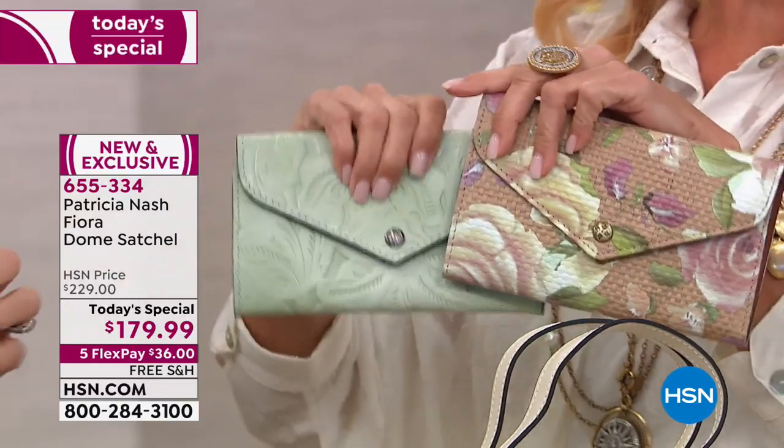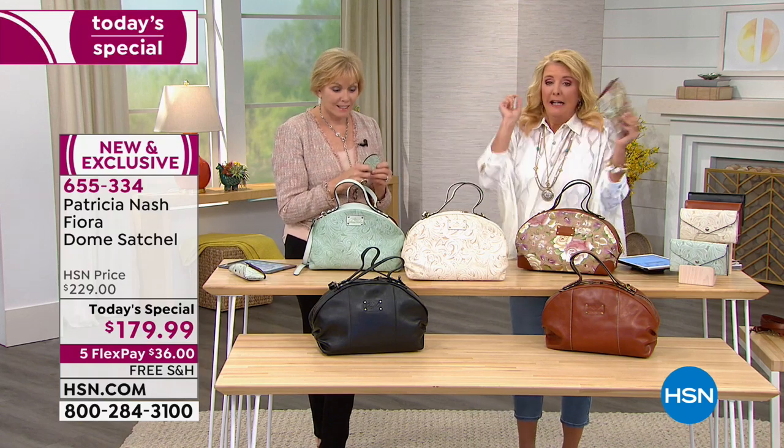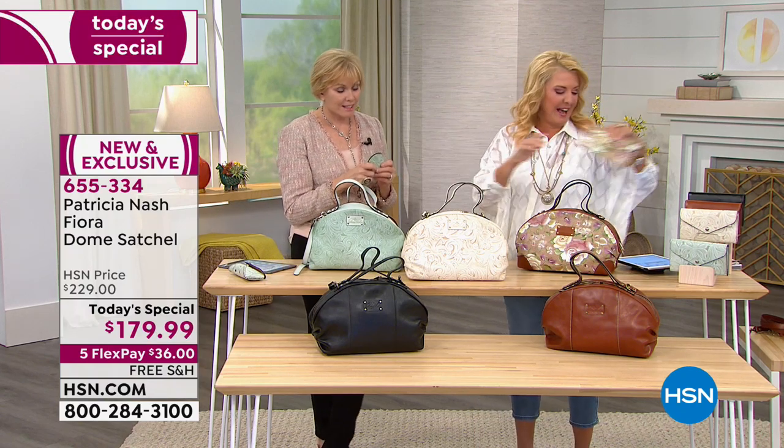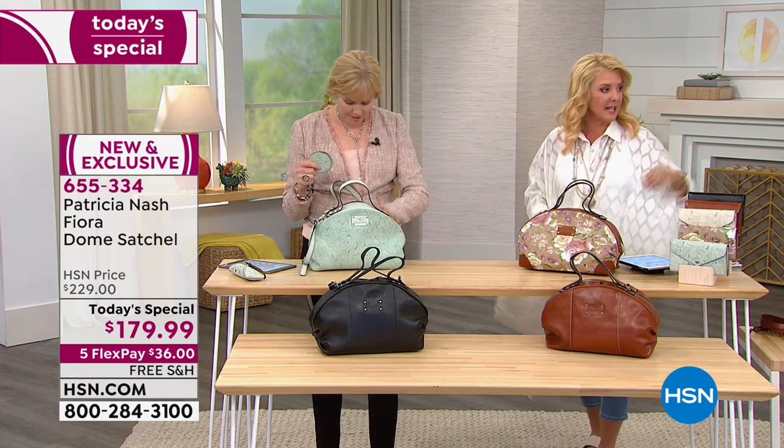Here's the thing, girls — if you're watching tonight and this is your first... I knew it, I knew it. Chalk is gone. The chalk wallet is still available so you can get that, but unfortunately the chalk bag is now sold out.